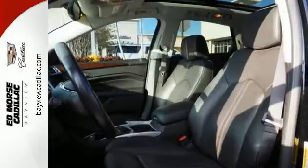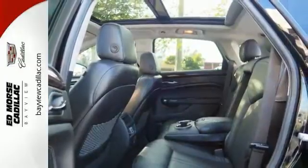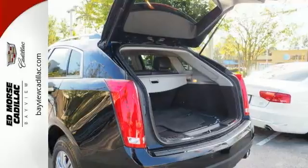It has parking assistance, braking assist, and traction control. It also offers dual-zone climate control and an MP3-capable player. It comes in a fantastic color combination.